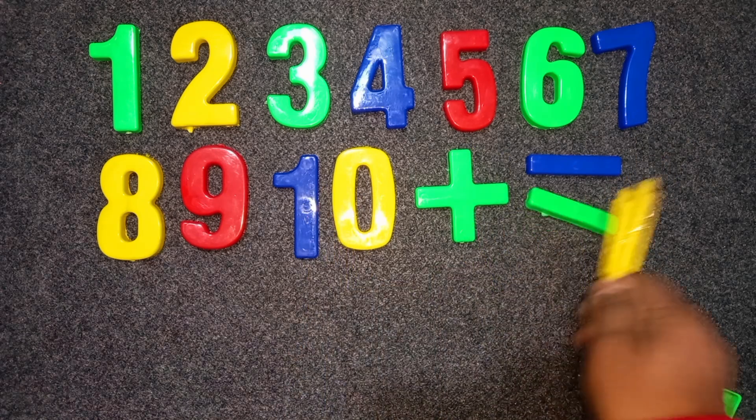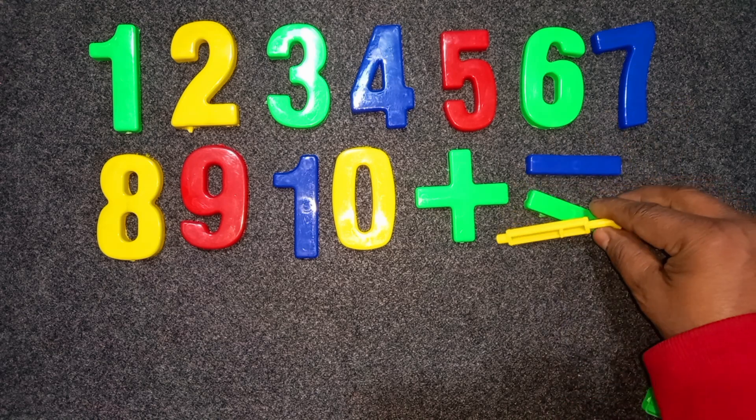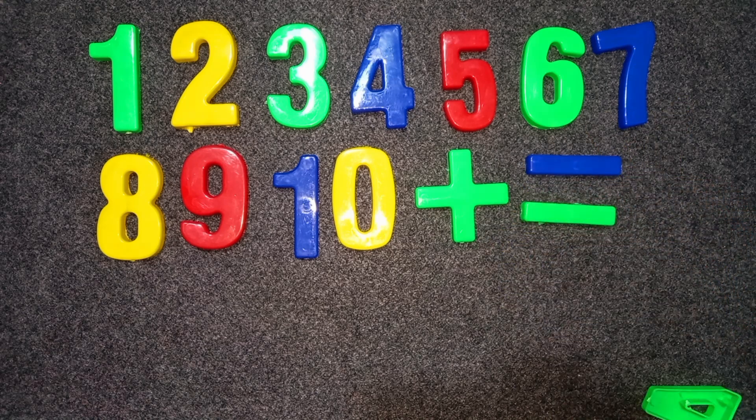Green color. Plus. Green color. Minus. Blue color. Minus. Okay. Bye bye.